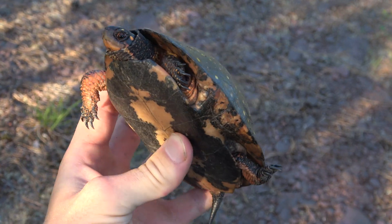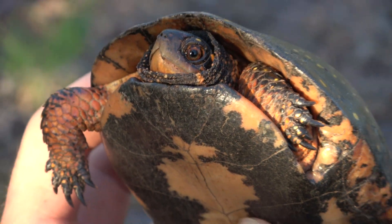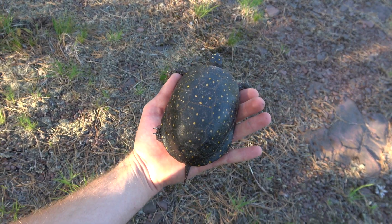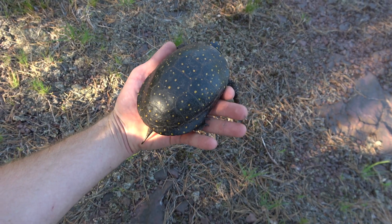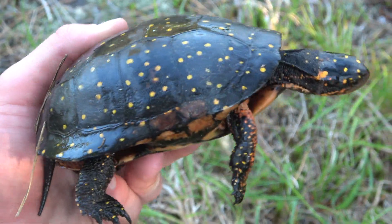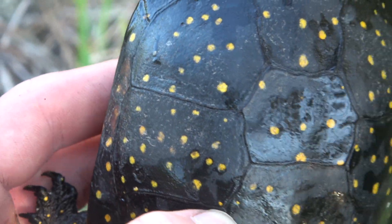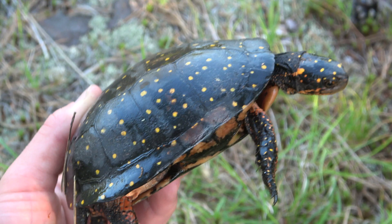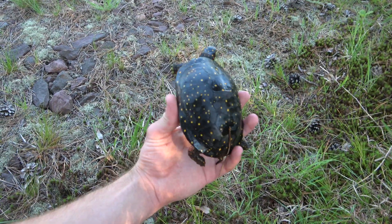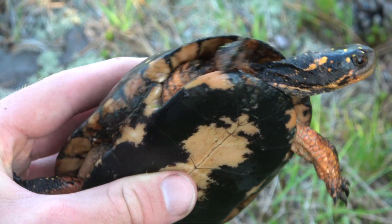That is a gorgeous turtle. So nice. I might take some pictures of this turtle — this is beautiful. I wonder if it's laying eggs up here; that would just be absolutely unreal. I can't get over how many spots are on its back — that's gorgeous. I never see them with this many spots. This is easily the most stunning spotted turtle I've ever seen in my life. Look at that spot count — it's just so high. It's a beautiful big female — this is huge for a spotted turtle. Look at this in my hand. It's massive. Absolutely stunning turtle.